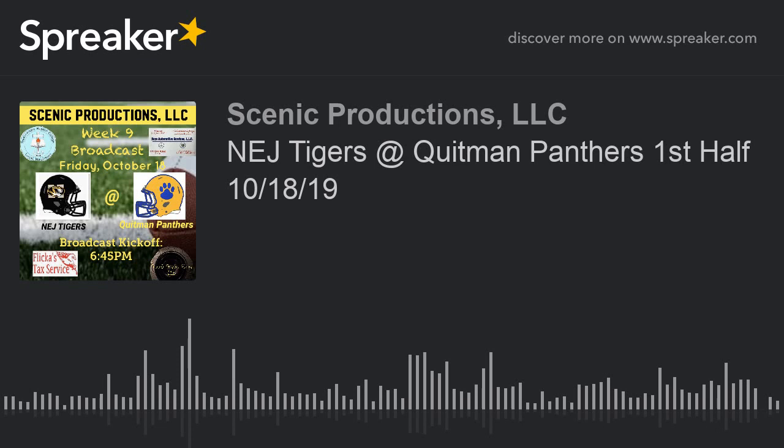The Tigers have had some good offensive performances tonight, and some not-so-good ones, but they have remained competitive — this has been a competitive ball game for the Tigers. Thank you so much for tuning in to tonight's broadcast, brought to you by Scenic Productions, LLC, powered by Southeastern Baptist College, Keys Automotive Services, and Flickr's Tax Services. I'm the voice of the Northeast Jones Tigers, Kinsley Keys, proudly bringing you all the action.